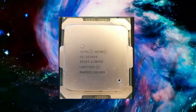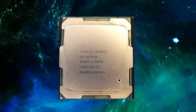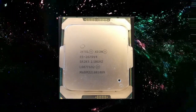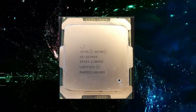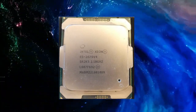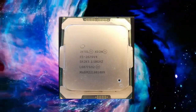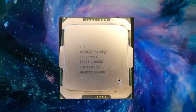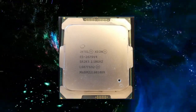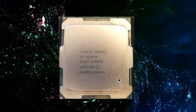Another important feature of the Xeon E5-2679v4 is its memory support. This processor features support for up to 768GB of DDR4 memory, providing ample capacity for large datasets and demanding applications. The Xeon E5-2679v4 also includes support for Intel's AVX 2.0 instruction set, which provides improved performance for demanding mathematical and scientific computations.